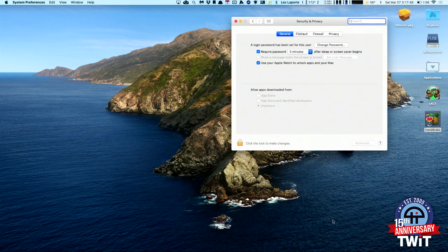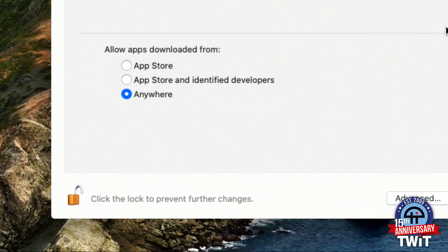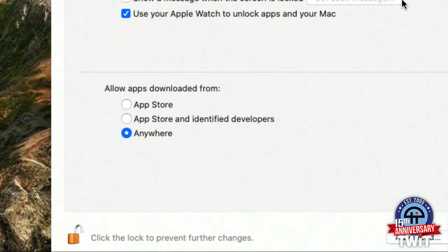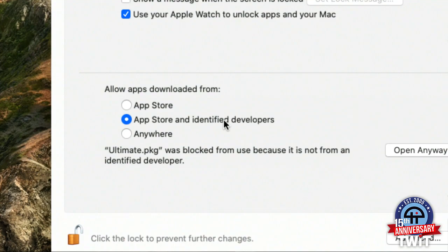You'll notice that there's a new setting for Gatekeeper. I'll unlock the system control panel so I can modify those settings. Look at that — there's a third setting. People who've been using the Mac for a while will remember that 'Anywhere' setting was there for a long time. That's what disappeared in Catalina. Now you can just leave it like this and click the middle button for 99% of the time when you want security, but you now have the ability to download and run programs from anywhere if you want.